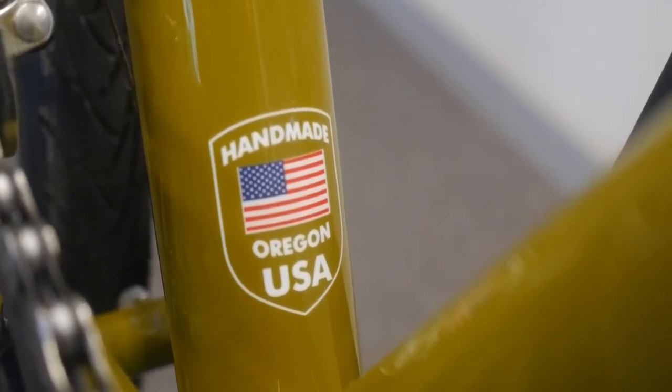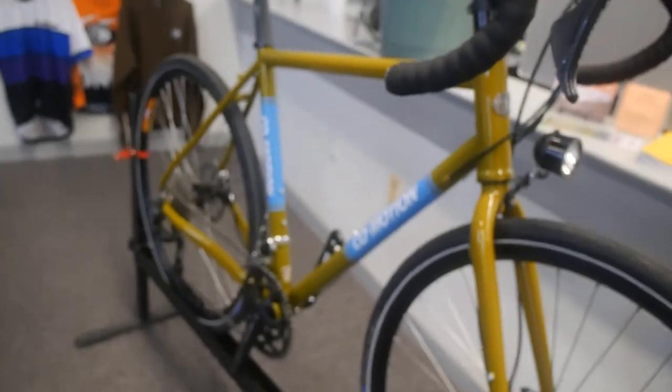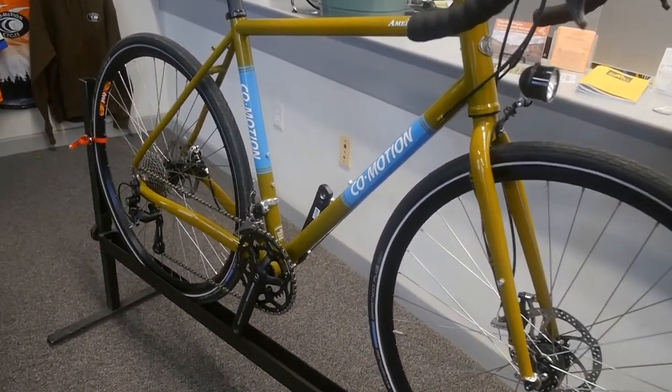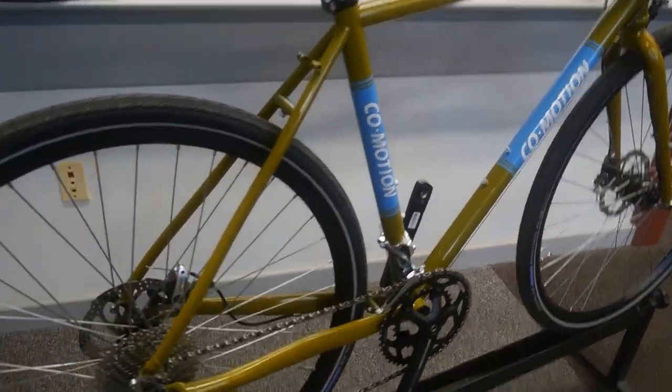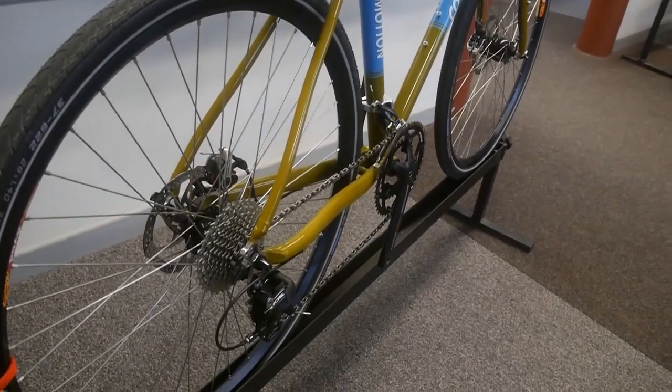Every Commotion bicycle is made right here in our Eugene, Oregon facility. Our staff of 18 here in Eugene is very proud of everything that we do here, and rightly so.